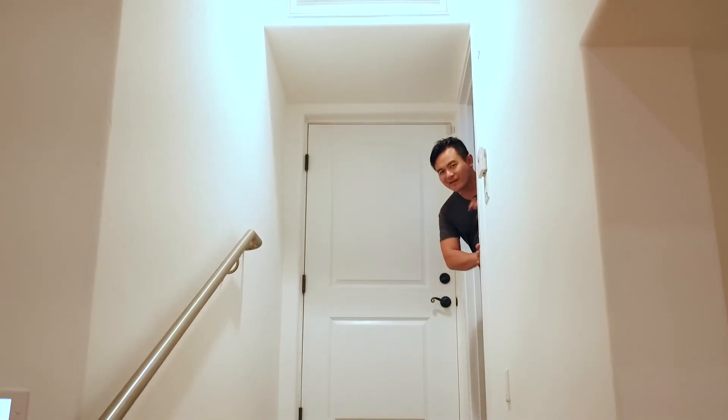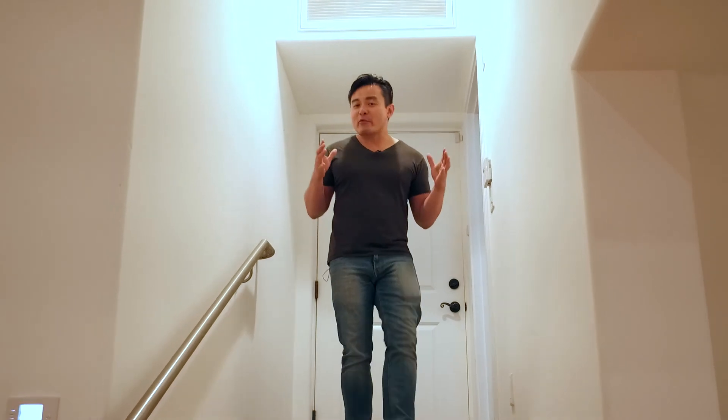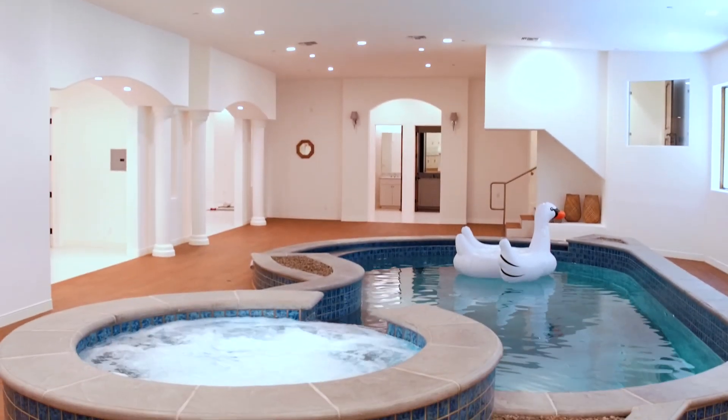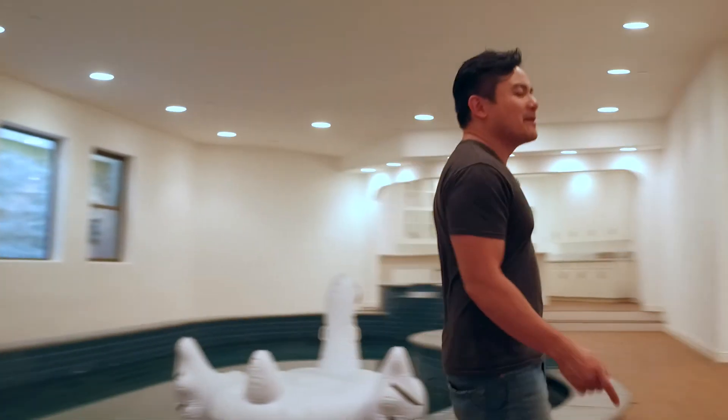You ready for it? So this house doesn't just have a regular basement — it has a basement with high ceilings and an indoor swimming pool. But wait, there's more.